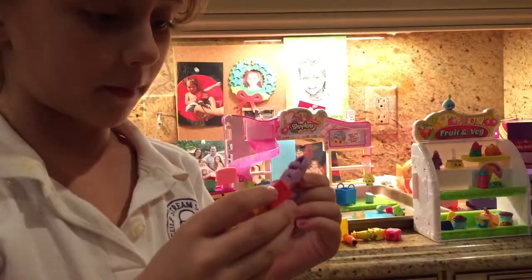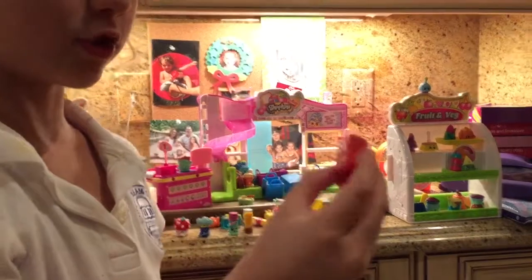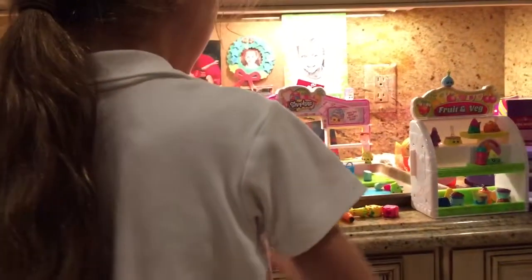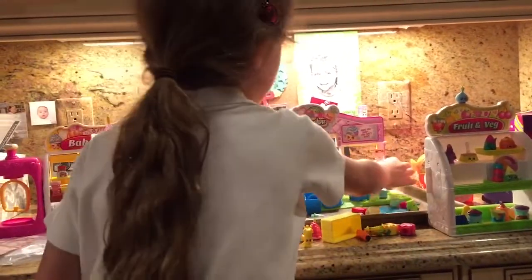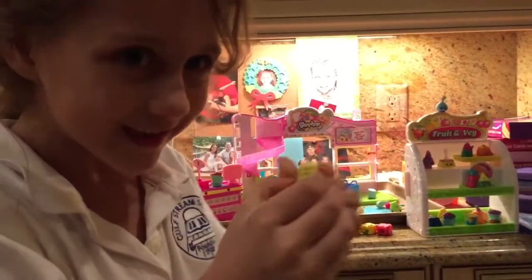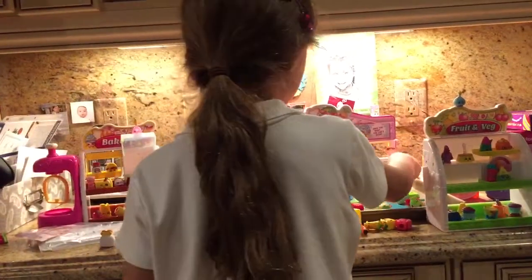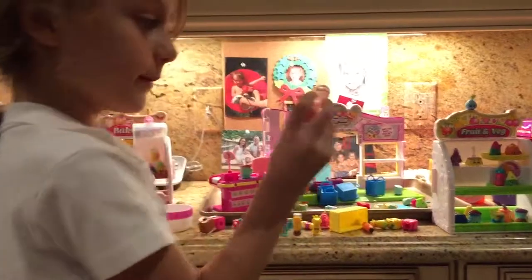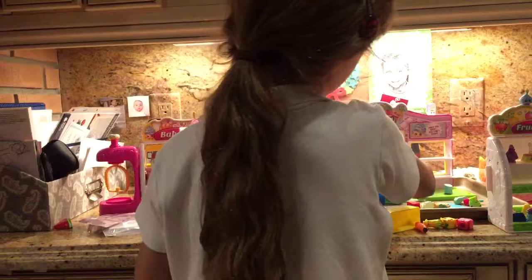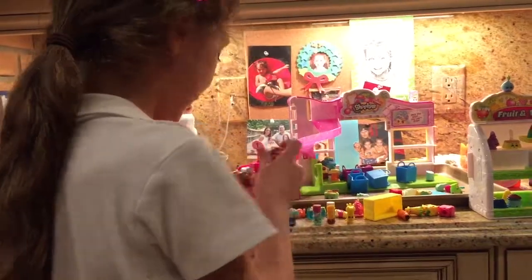We have a high-heel purple Shopkin and a cracker red Shopkin that has cracker. We have a cookie Shopkin — he has a little nibble there. Look at that. And we have an ice cream Shopkin that has some ice creams on it. I bet you're very curious to see what this Shopkin is — it's a coconut Shopkin. Your Shopkins can drink out of it.